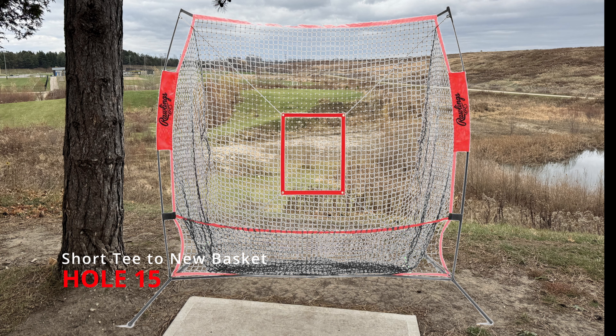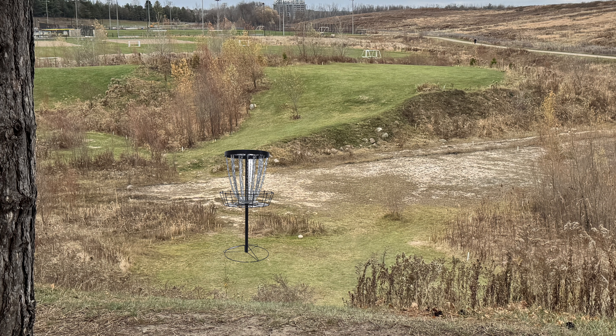Hole fifteen is totally different. We are putting a practice basket net at the edge of the tee pad — you must go over the top of it. But you are playing to a new basket at the bottom of the hill. It will be visible from the tee pad, no problem. But you have to go up to get down.